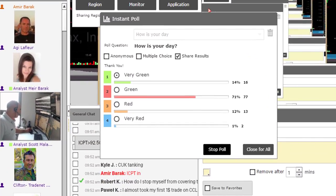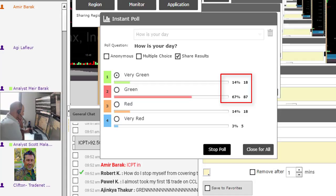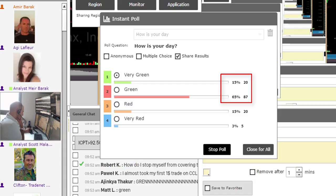Let's see how my trading room members are doing today. It looks like we have 67% green, 14% very green — that means we are over 80% right now. 81% are green for the day. That is a lovely day.